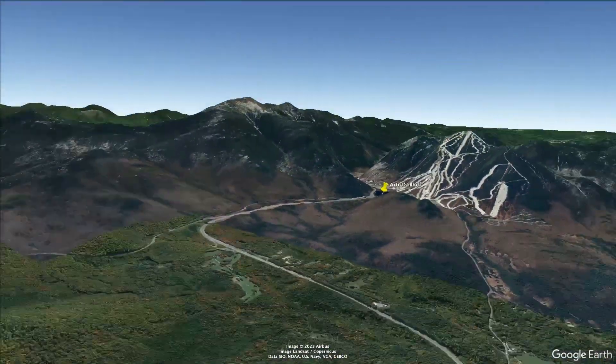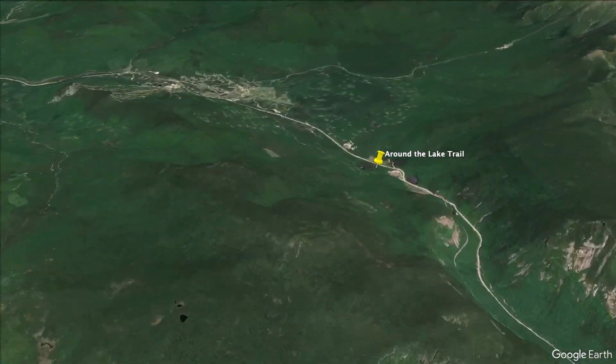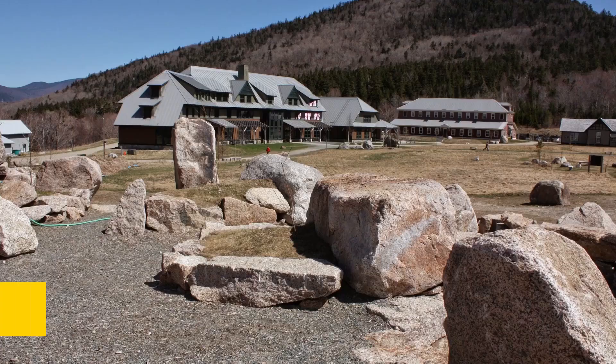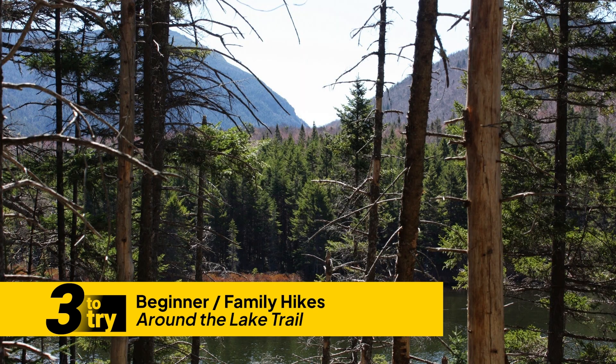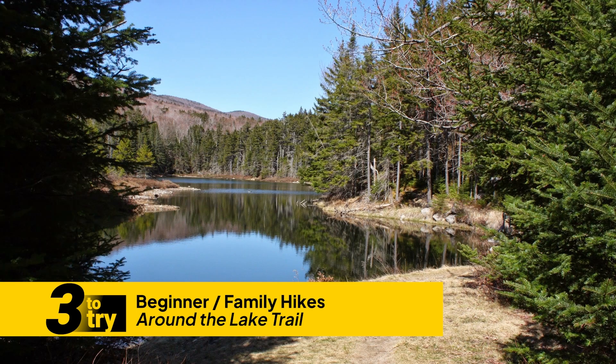And another one — if you've got kids and want to take them on a beautiful nature hike, go on the Around the Lake Trail. This is in Crawford Notch at the AMC Highland Center. You can start from the AMC Highland Center; it's an easy place to park. There's a short trail around a small pond, and you can see wildlife. There's usually waterfowl in the pond, it's very beautiful, and there are some nice views from there as well.